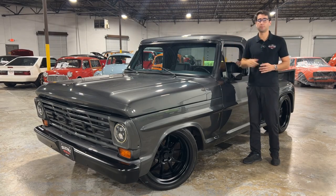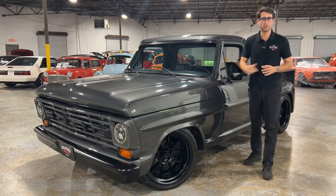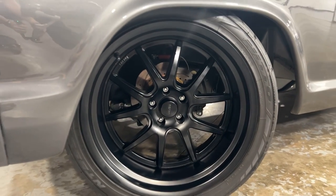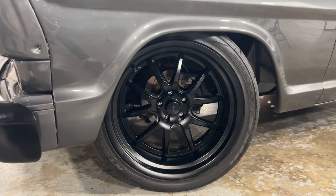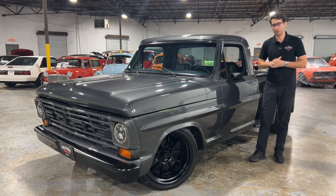This car starts right up at the click of the key. Now let's take a look at these wheels — down here you've got some Rocket beautiful black powder coated wheels backed by four wheel disc brakes and wrapped in Nitto tires that give this truck tons of grip when pushing on the pedal.